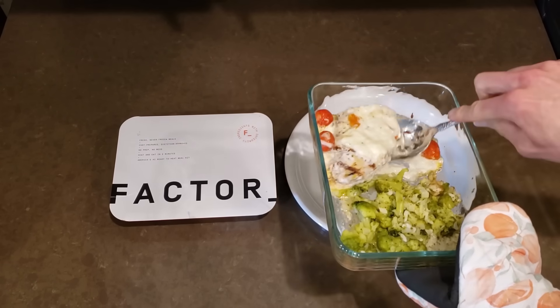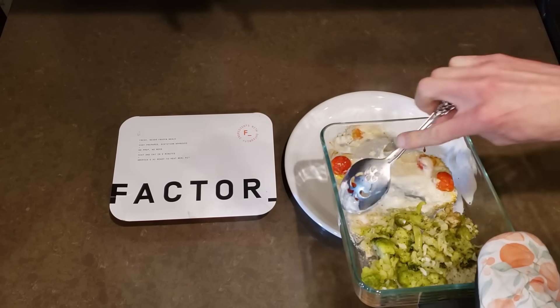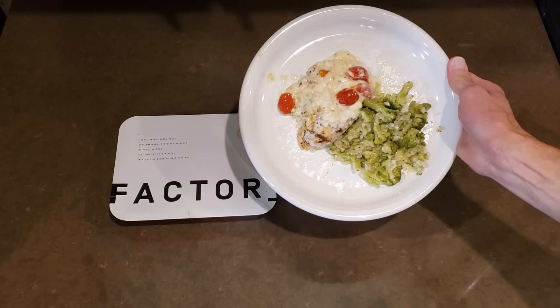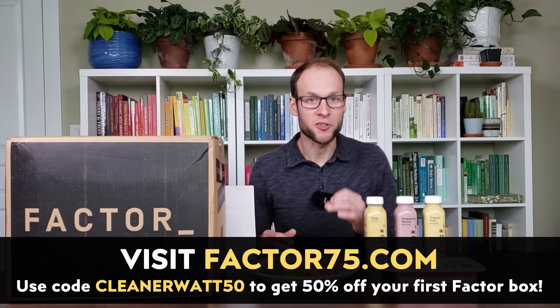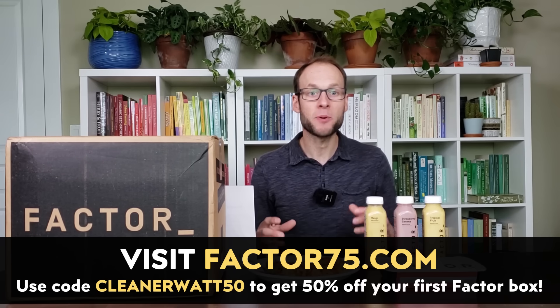They offer keto, calorie smart, chef's choice, vegan, plus veggie options, which include seafood, meat, and plant-based meals. Head over to Factor75.com or click the link in the video description and use code CLEANERWATT50 to save 50% off your first box.